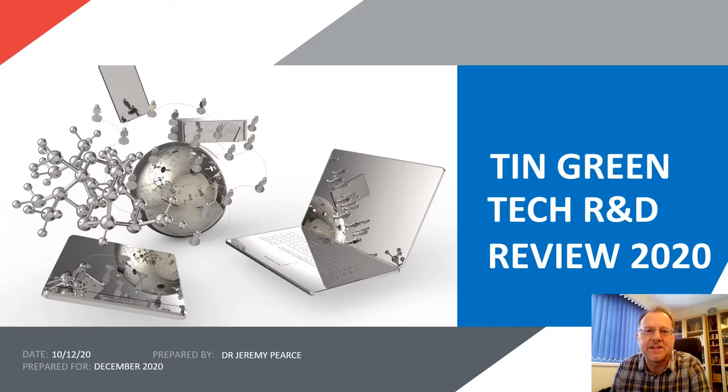I'm Dr. Jeremy Pearce from the International TIN Association and this presentation is a review of TIN Green Tech R&D at December 2020. ITA curates about 5,000 scientific abstracts every year related to TIN, and this particular category is a significant part of that. I'm going to show you some very interesting case studies of some of the leading technology R&D that we're seeing today.